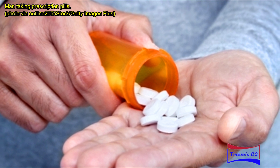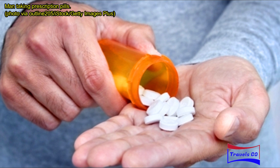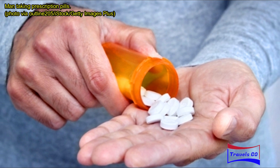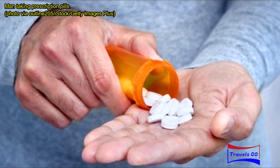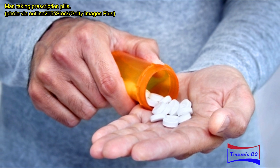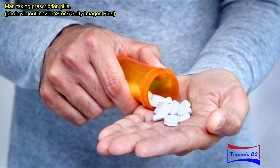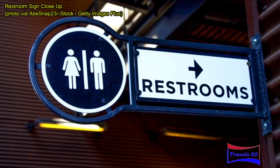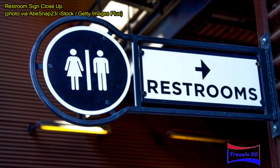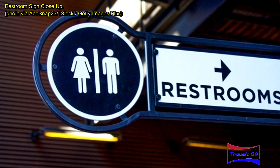Medicine and first aid essentials are worth packing. Yes, you can find medicine all over the world, but sometimes you're not close to a convenience store, or they don't carry the brand you know works for you. I always bring a travel-sized kit with my usual medicines: antacid tablets, heartburn tablets, and low-dose aspirin. I also keep a couple of band-aids on hand just in case.